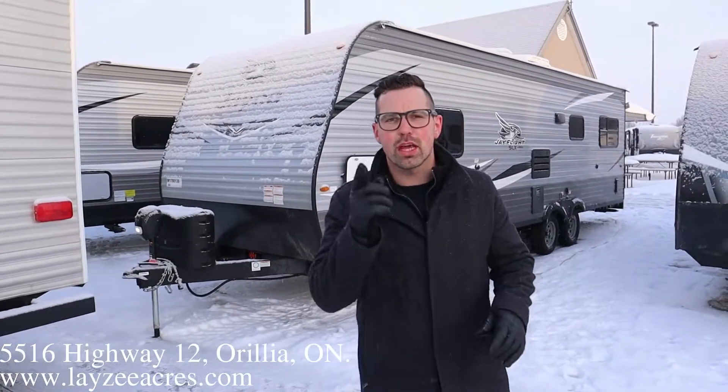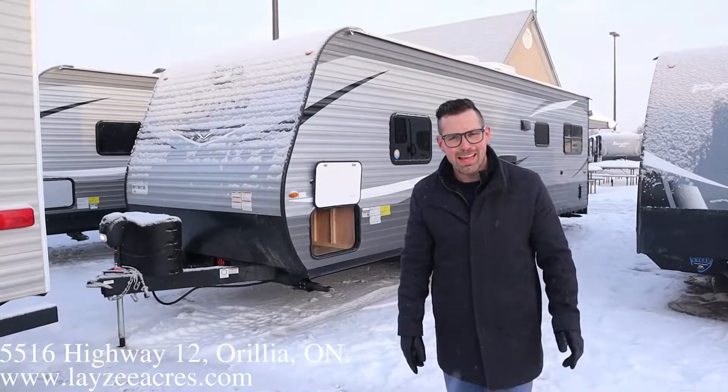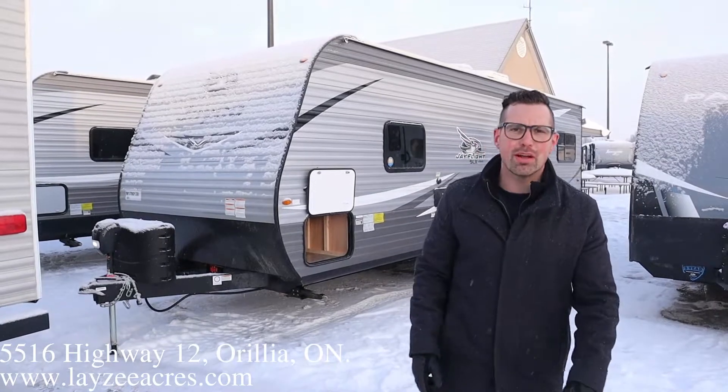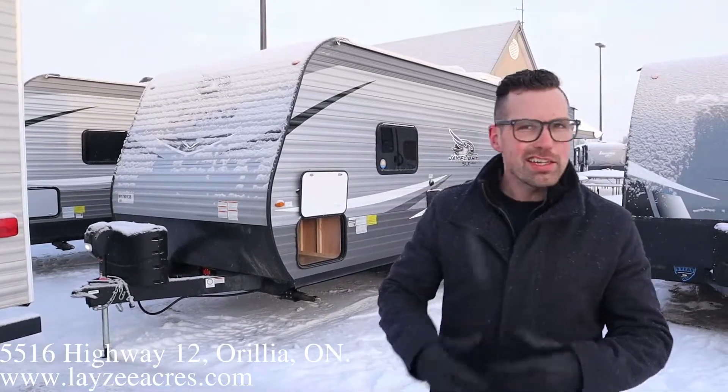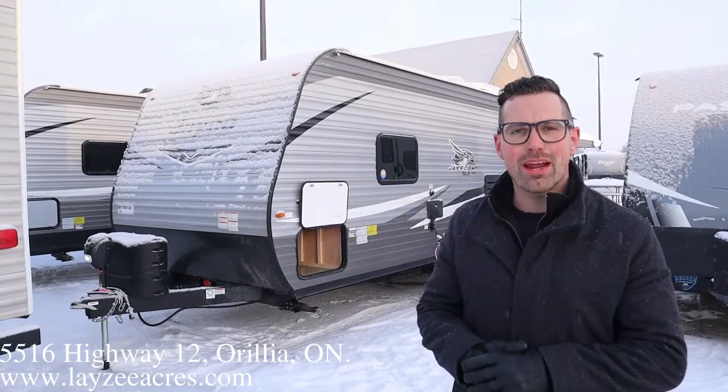Hey guys, I'm Josh from Layzee Acres, thank you for tuning in. We are saving the world here one trailer at a time. Today we're going to look at a 2021 Jayco Jay Flight 265TH.